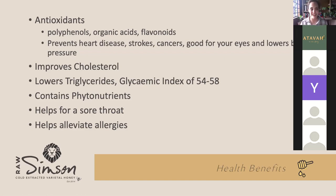Honey is very high in antioxidants — things like polyphenols, organic acids, and flavonoids — and all of those have many health benefits. It can help prevent heart disease; there are many studies showing honey consumption is very good for your heart. It can help with strokes. It's very good relating to cancer because antioxidants remove diseased cells from your body. Antioxidants are also very good for your eyes and eyesight, and honey can lower your blood pressure. Honey consumption has been shown to improve cholesterol levels — it lowers bad cholesterol, increases good cholesterol, lowers triglycerides, and can stabilize your blood sugar.